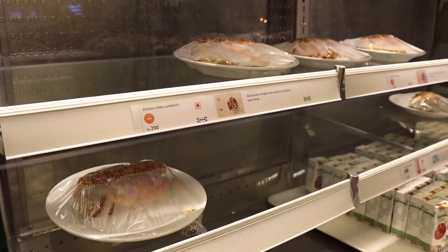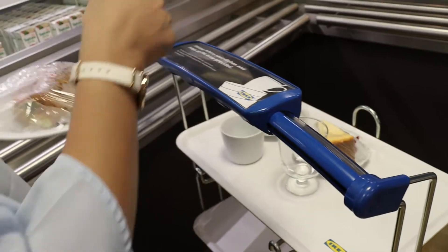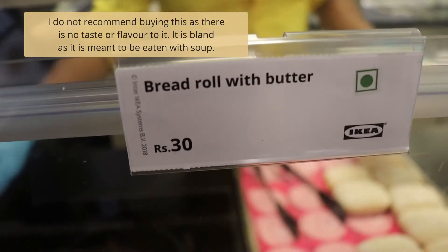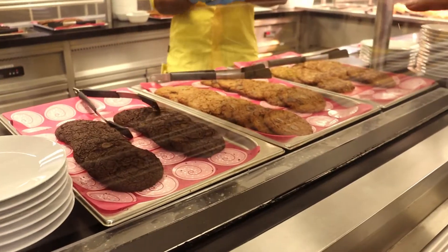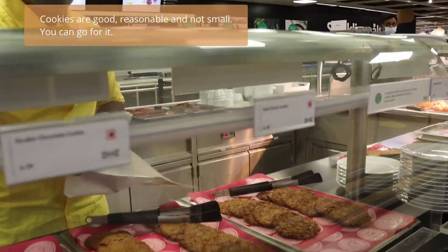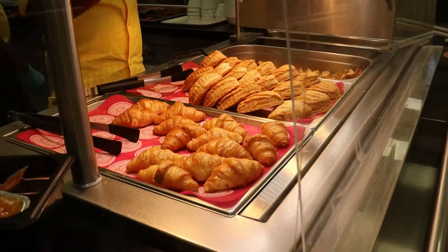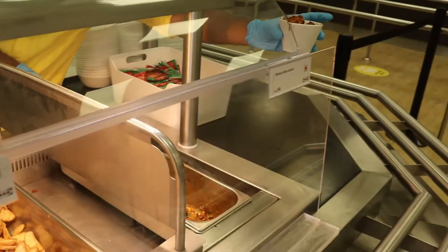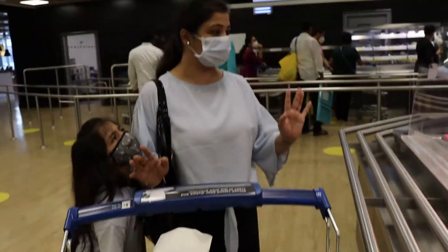Yes, for a chicken tikka sandwich. Something is smelling so good — some kind of Maggi smell, like noodles. Oh my god, not so much food. I think this will be enough. No, no, we can choose. It's a lot of food.